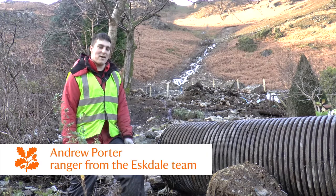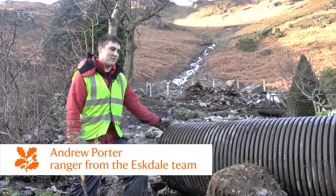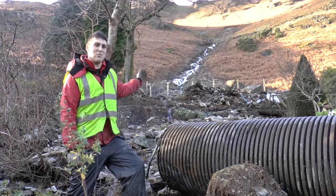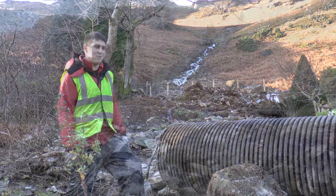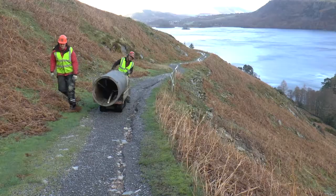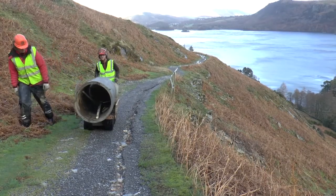As you can see, we came to find a pipe and unfortunately it's landed in this lady's garden. It's probably travelled about 100 metres down off the fell side, causing chaos and a lot of damage. So it's our job now to take the pipe back around and reinstate the culvert as it was.